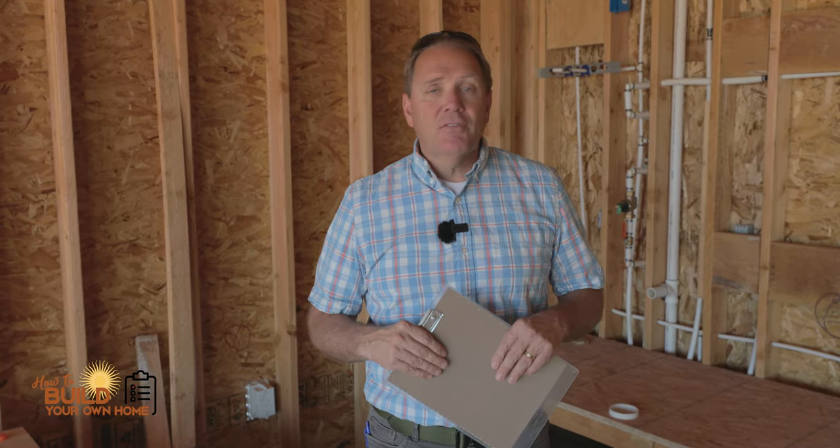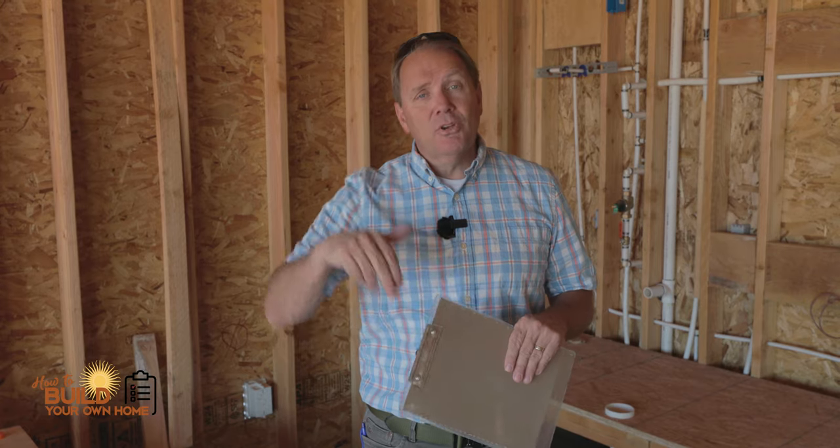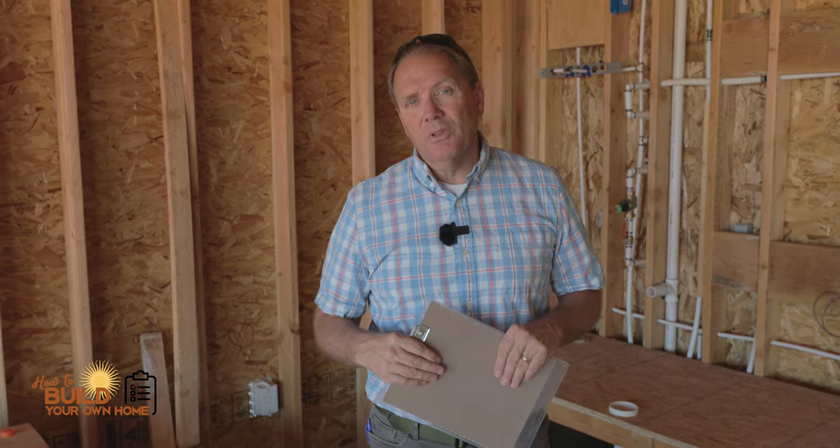You don't have to be in the dark. Having a lot of fun — thanks for the subscribers. If you haven't subscribed, do so now and we'll keep it up. This is Keith with How to Build Your Own Home.